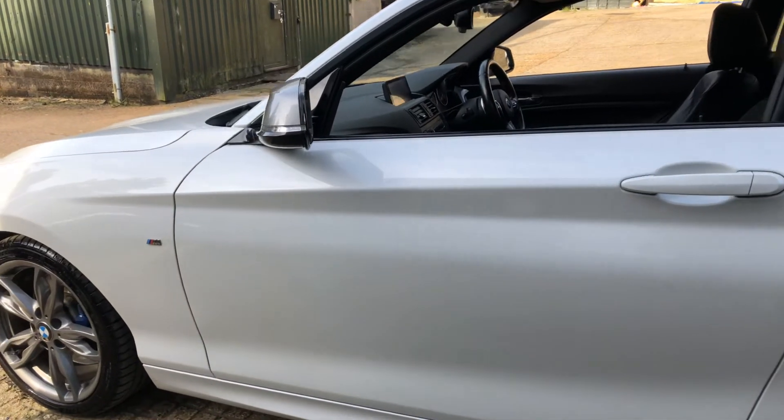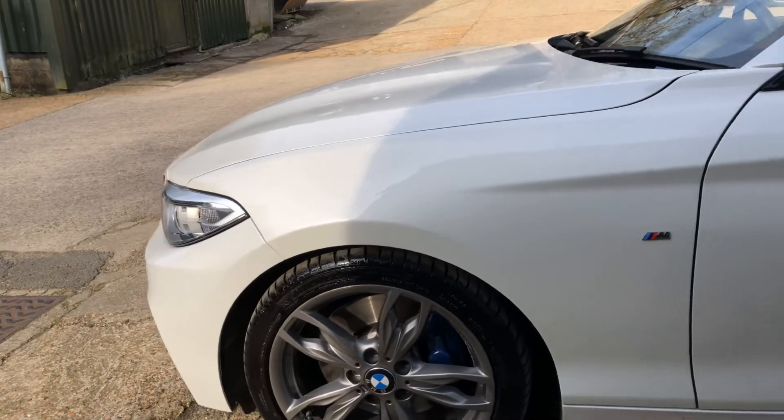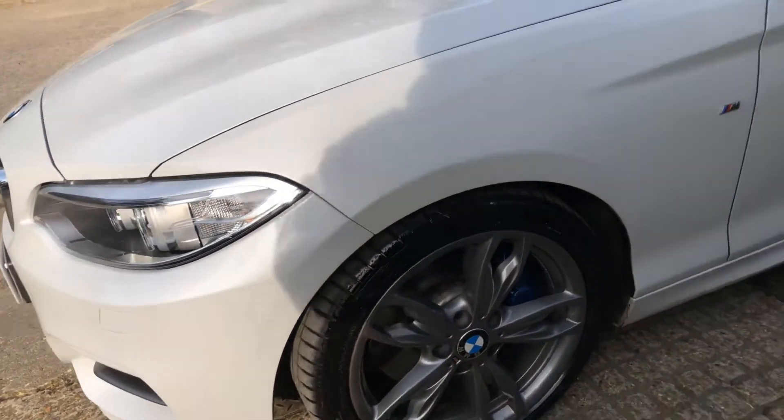It's in a pearlescent white. The bodywork is lovely — I'm just taking a slow walk around before we get into some of the detail of the interior.